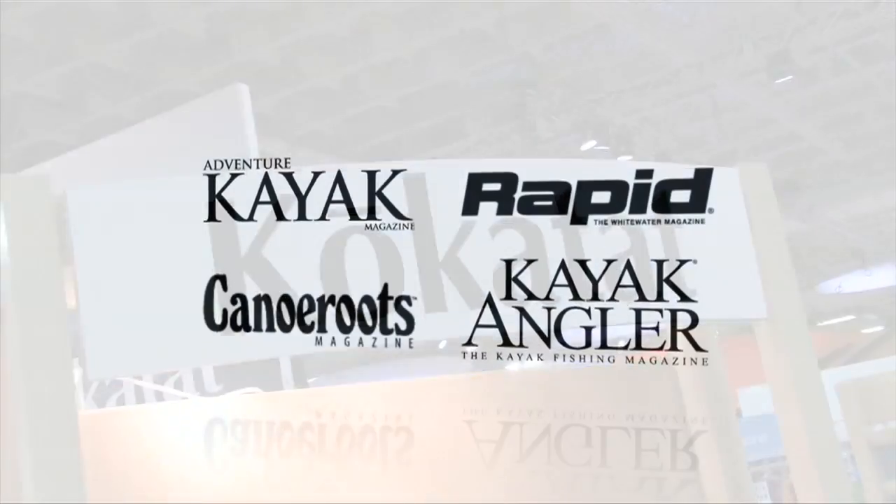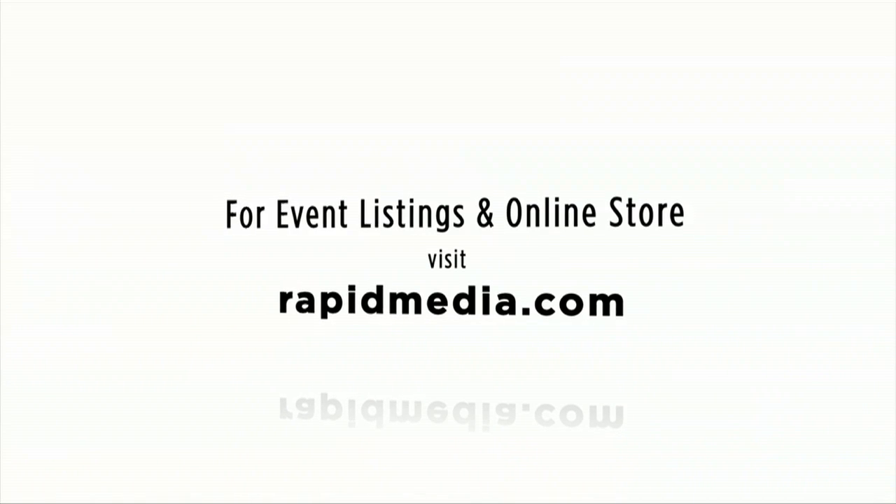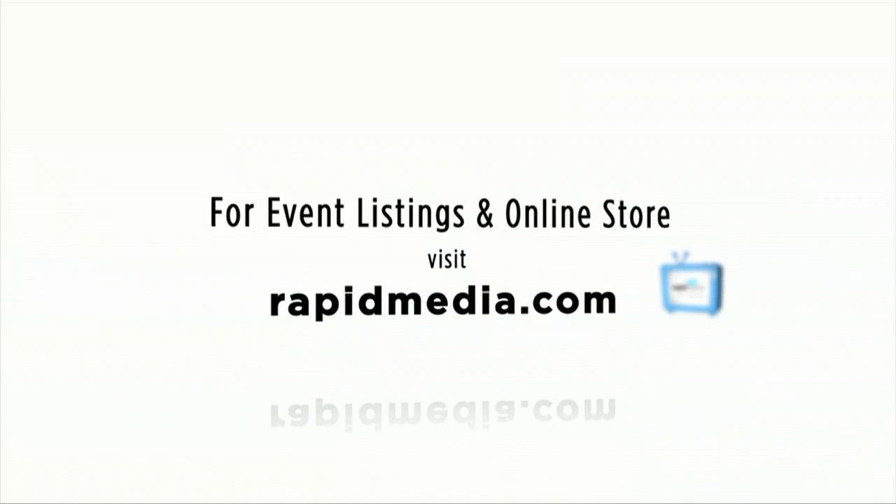Scott McGregor here in the Kokatat booth at Outdoor Retailer for Rapid Media TV, hoping you paddle forever. For more about Rapid Media's print and digital magazines, International Paddling Film Festival, on-water events, and online store, visit RapidMedia.com.